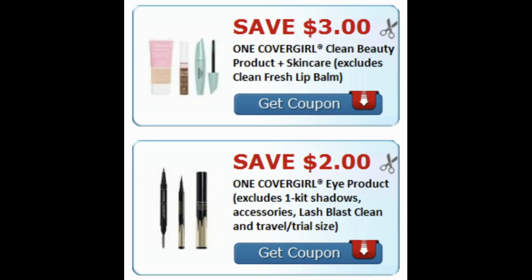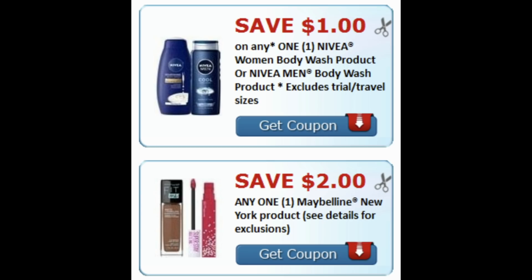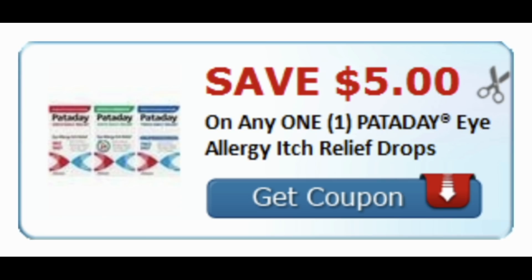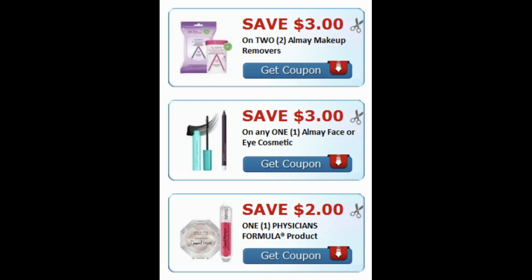We have great CoverGirl printable coupons — the same value as the insert coupons: $2 on the eye, $3 on the Clean Beauty, $1 on the CoverGirl lip, and a $2 CoverGirl face coupon. Nivea Men or Women's Body Wash has a $1 printable, and there's a $2 off one Maybelline New York product coupon. There's also a $2 Poise coupon, several Polygrip coupons, a $2 Garnier Skin Active or Green Labs printable, Pataday $5 off one Eye Allergy Relief, a $5 off two Eucerin, Almay makeup coupons, and a $2 Physician's Formula. Grab them in the description box now.